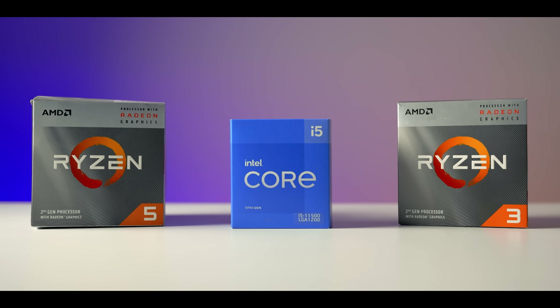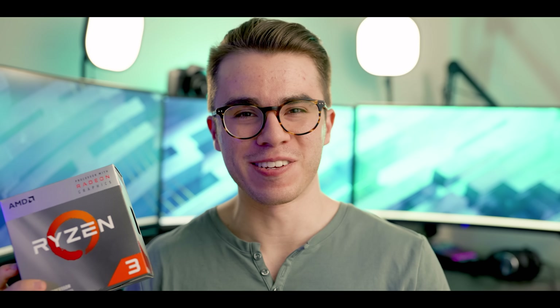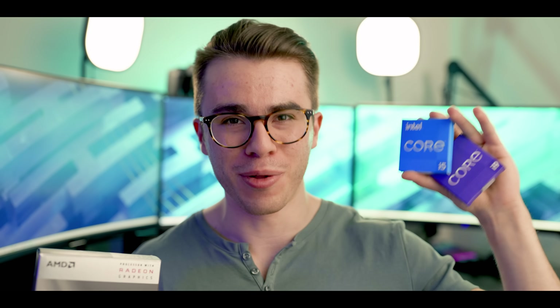The bigger question is how these new Intel integrated graphics stack up against the old Vega 8 and Vega 11 graphics from AMD's 3200G and 3400G. AMD does have some 4000 series APUs out and 5000 series coming, but you can't realistically get those at retail — you'd have to go through AliExpress and they're way overpriced. So I'm only comparing against the 3200G and 3400G, which actually have better integrated graphics than those newer 4000 series APUs anyway. This could be good news for Intel if they can pull ahead.